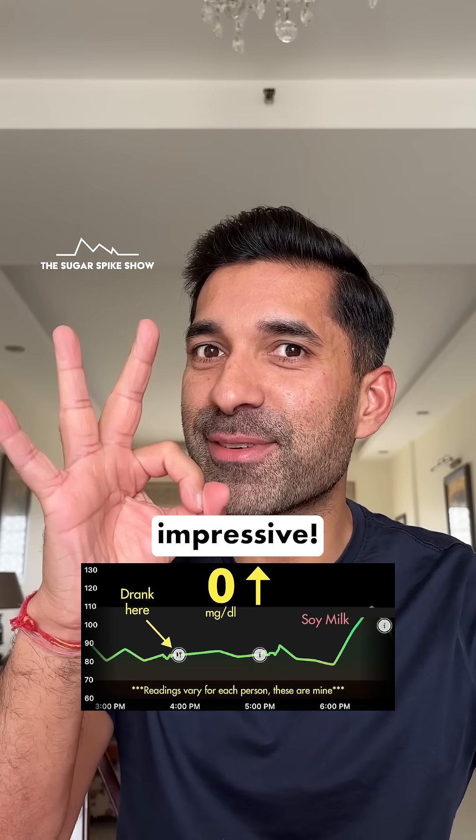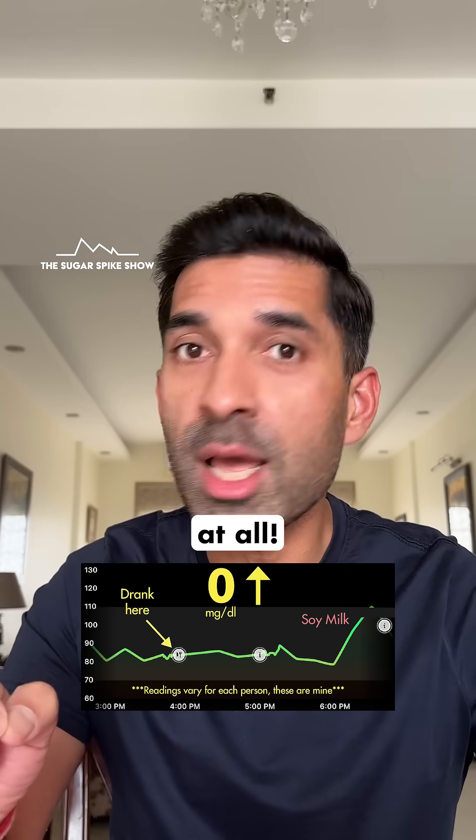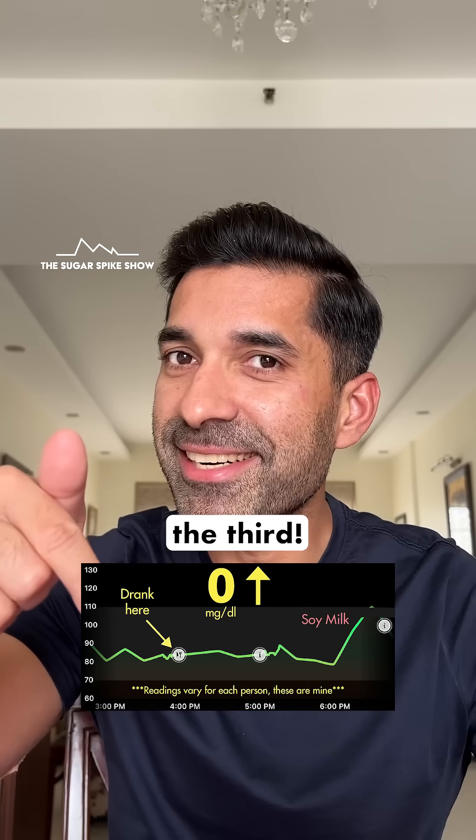That's impressive! There have been only two milks till now that did not increase my blood sugar levels at all — full cream milk and buffalo milk. This is the third.